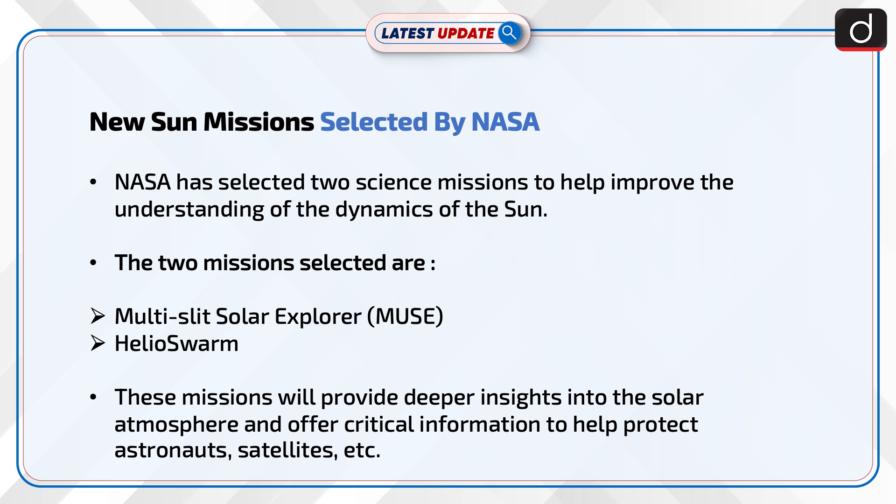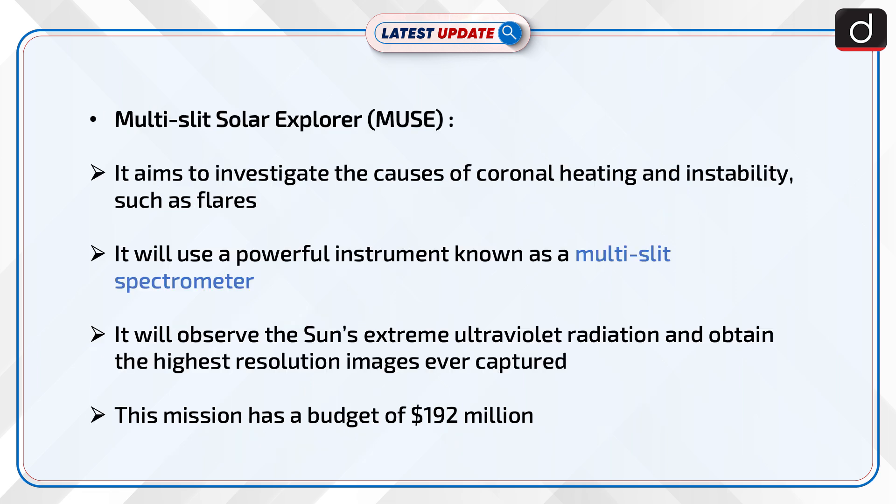These missions will provide deeper insights into the solar atmosphere and offer critical information to help protect astronauts, satellites, etc.